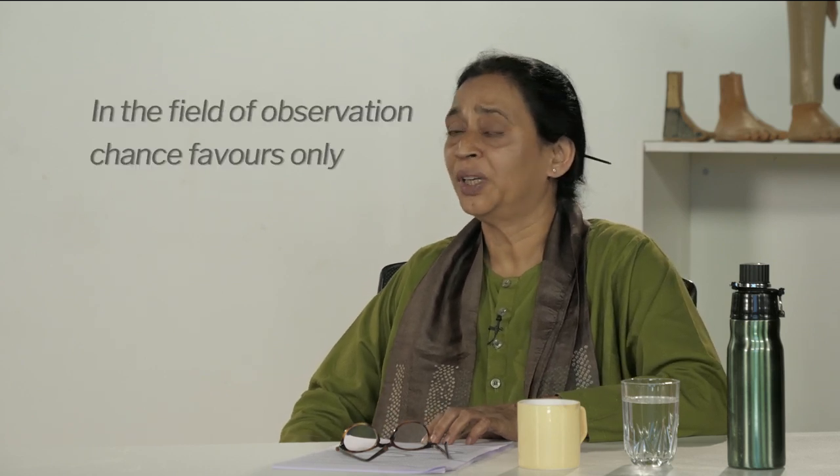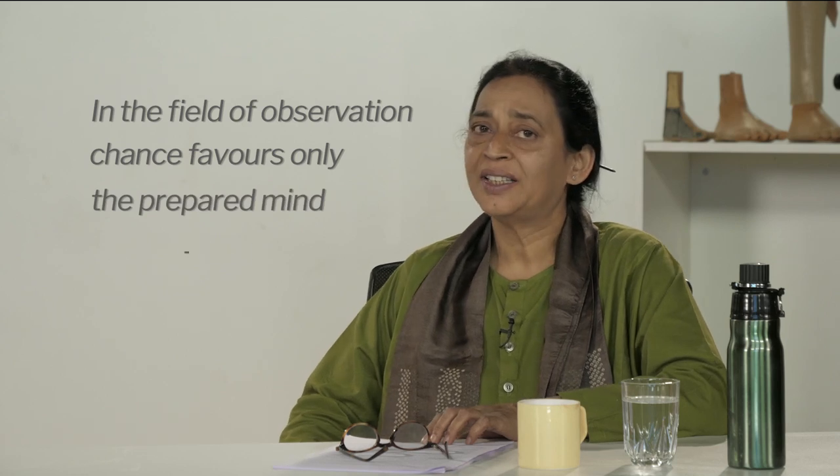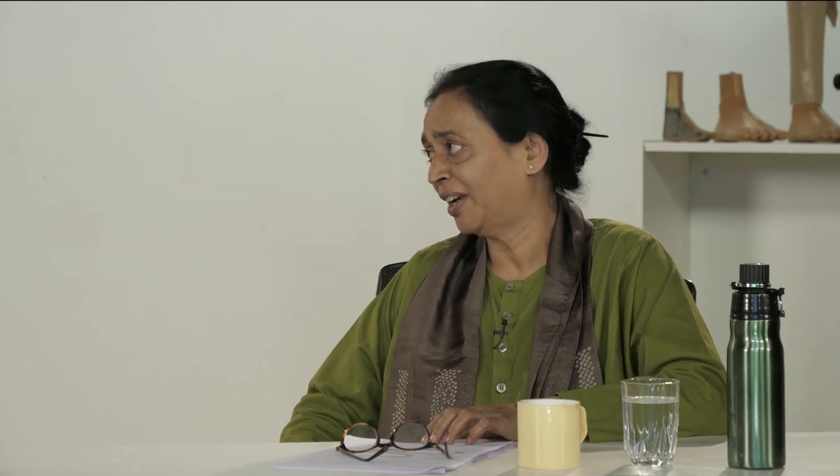That is right. But sometimes even accidents can produce creative designs. Accidents? Is design sometimes just a matter of chance then? Well, chance may play a role but I do not think it is enough. As French scientist Louis Pasteur famously said, in the field of observation chance favors only the prepared mind — what he said in 1854 is still relevant today.